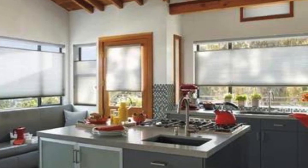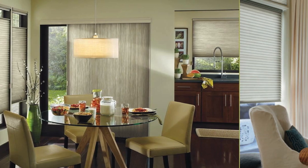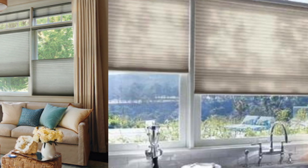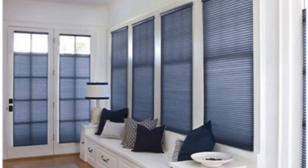Furthermore, cellular shades offer a streamlined and unobtrusive appearance, contributing to a clean and contemporary look in any room. The construction of these shades allows them to neatly stack when fully raised, providing an unobstructed view of the outdoors and maximizing natural light. This feature is particularly appealing for those who appreciate a minimalist design or want to showcase scenic views.